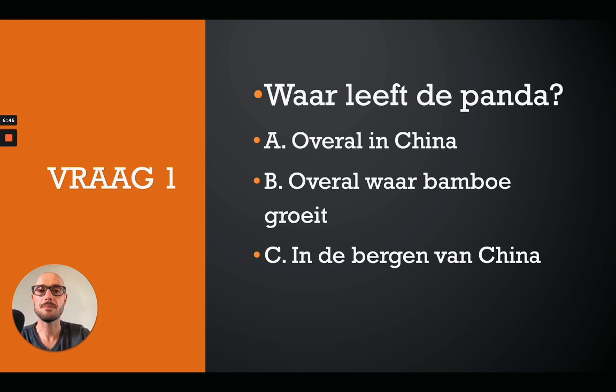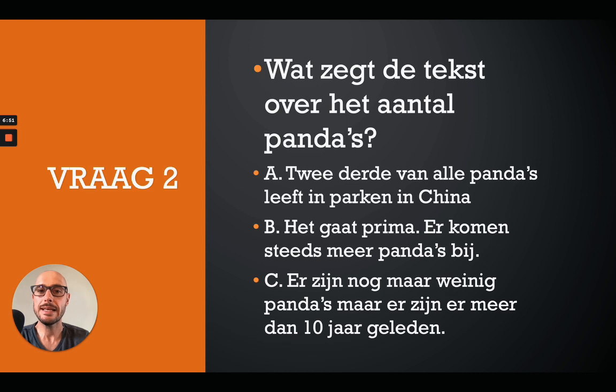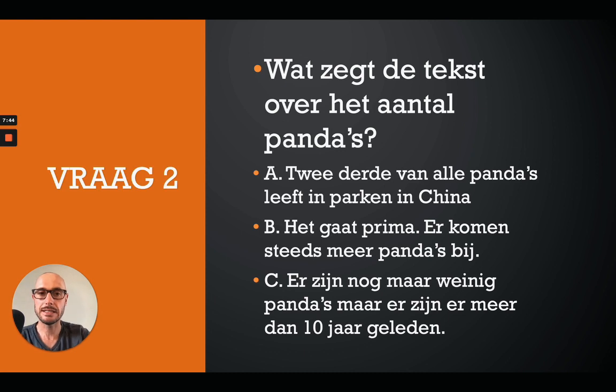Question 2: Wat zegt de tekst over het aantal pandas? A: twee derde van alle pandas leeft in parken in China. B: het gaat prima, er komen steeds meer pandas bij. C: er zijn nog maar weinig pandas, maar er zijn er meer dan 10 jaar geleden. Remember to hit that pause button. The correct answer is C - er zijn nog maar weinig pandas, maar er zijn er meer dan 10 jaar geleden.